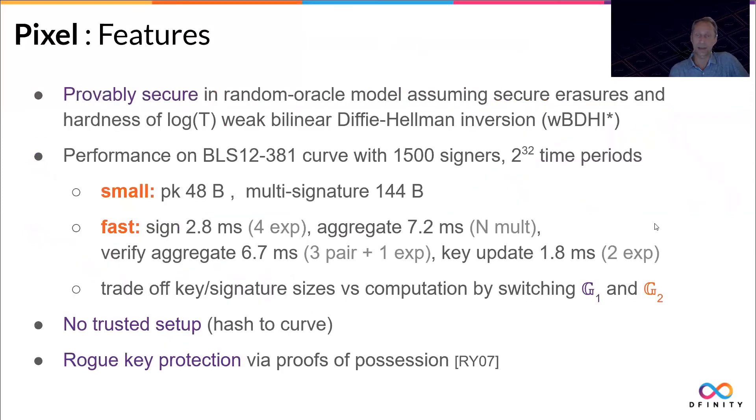We proved that this scheme is secure in the random oracle model, assuming secure erasures — because you have to update keys — and the hardness of a linear Diffie-Hellman assumption. Performance is pretty good. On a BLS12-381 curve with 1500 signers and about 4 billion time periods, signatures and keys remain small: public key 48 bytes, signature 144 bytes independent of the number of signers. Signing takes just three milliseconds; computing the aggregate for 1500 signers is just seven milliseconds; and verifying that aggregate is also less than seven milliseconds. Think of these operations as essentially equivalent to a single signature.